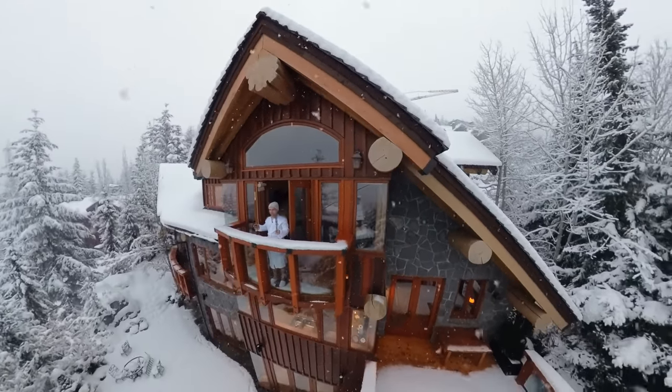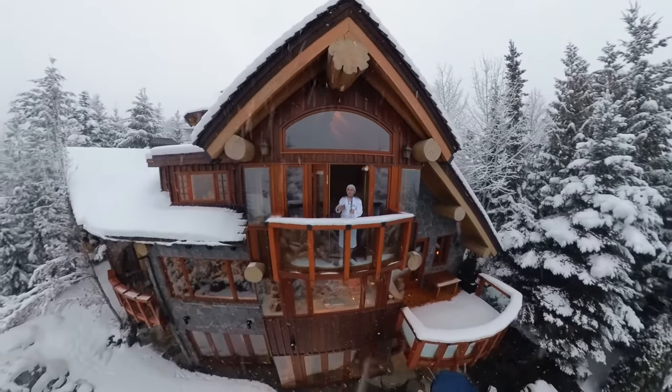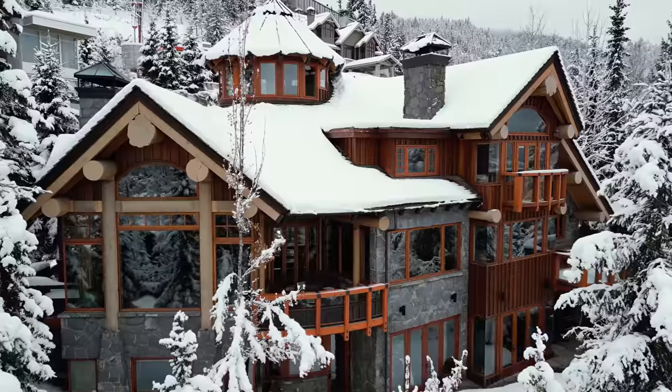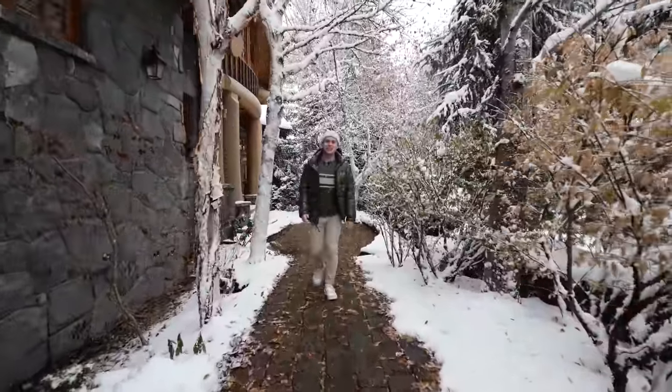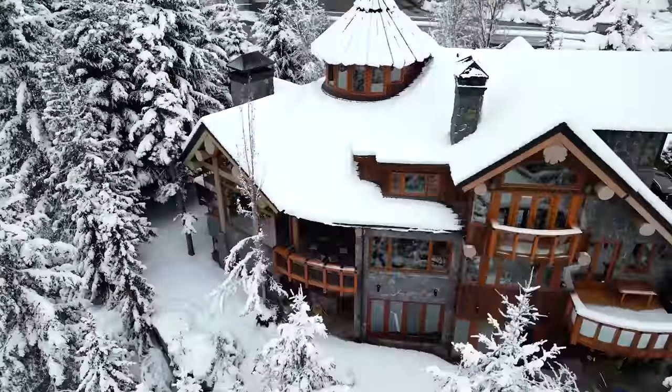Just imagine waking up, walking out onto your balcony, having a fresh cup of coffee, and staring out into the most magnificent views Whistler has to offer. Located in the prestigious Sunridge Plateau of Whistler, this exceptionally well-designed ski-in, ski-out chalet is a rare jewel.